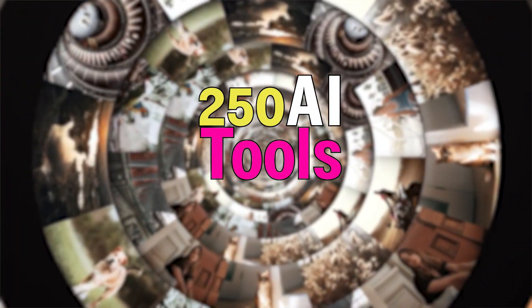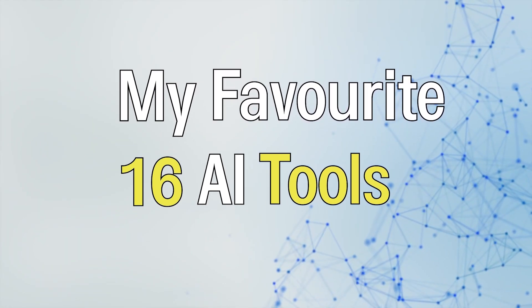Hey everybody, how's it going? My name's James. I'm from AI Product Reviews and today I'm going to take you through my favorite 16 AI tools — I have tried 250 AI tools in total.